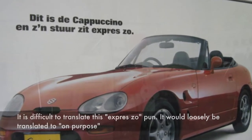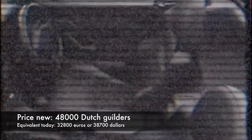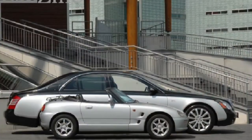As expected, it took years before the 25 Cappuccinos got sold. Two factors contributed to this: the very high selling price — initially 48,000 guilders, which translates to roughly 32,800 euros or 38,700 dollars in today's money. For that money you could get a well-specced Volvo V40. On top of that, dealers really had difficulty letting their halo cars go — those cars were showing off how awesome Suzuki was and helping sell lesser cars like the Suzuki Swift GTI.